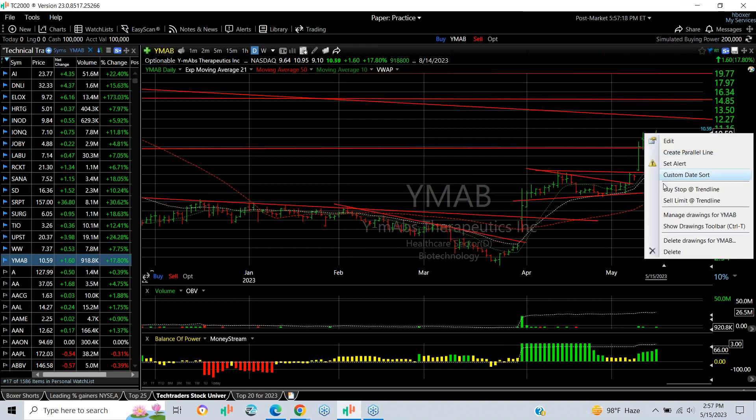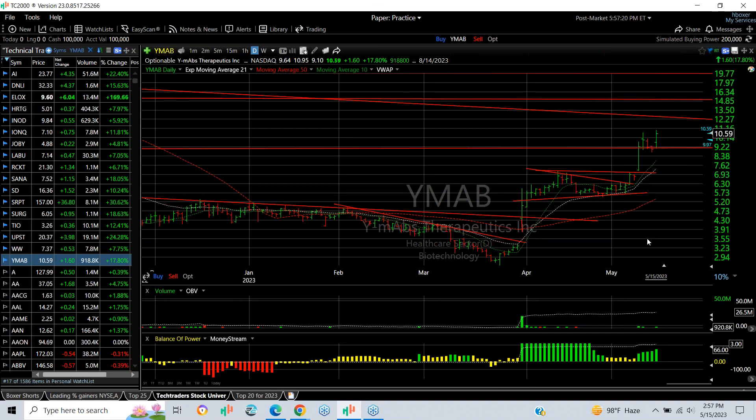Finally, YMAB broke out last week and pulled back for a couple of days, but it looks like it's resuming its advance today with a gain of $1.60 or 18% on about 920,000 shares traded. My targets are $12.50 and $14.75. That's it — I'll look at more hot stocks at techtrader.com. Good night.